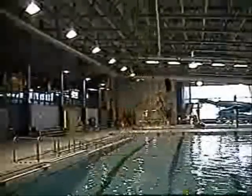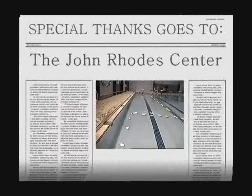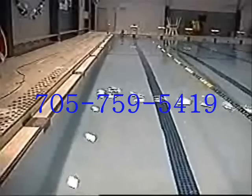And that is why science is so cool! Special thanks goes out to everyone at the John Rhodes Center who allowed us to film this So Cool Science file in their pool. For swim lessons or if you just want to make a splash, call 705-759-5419.